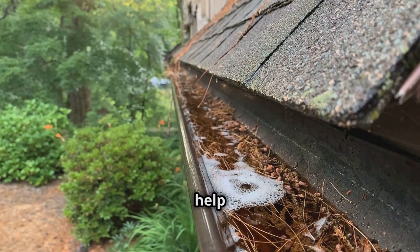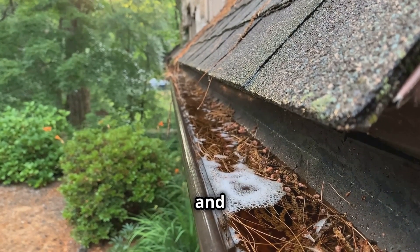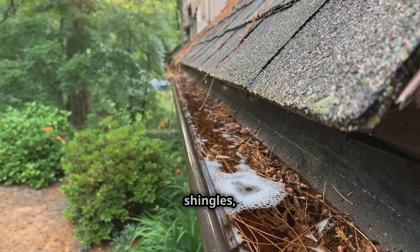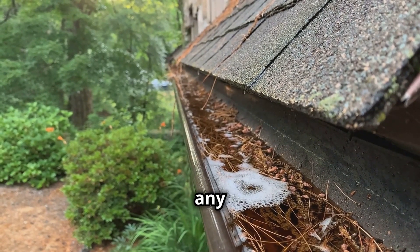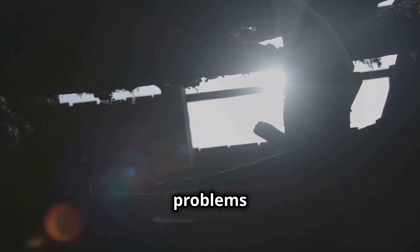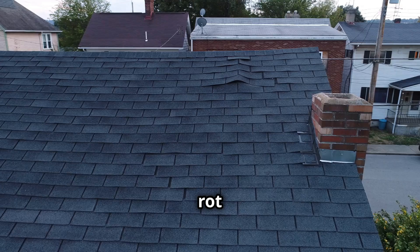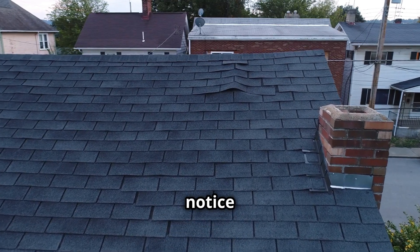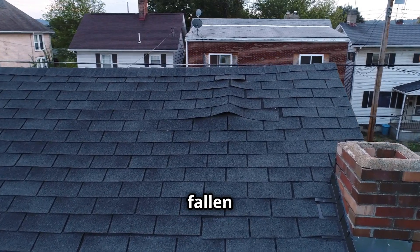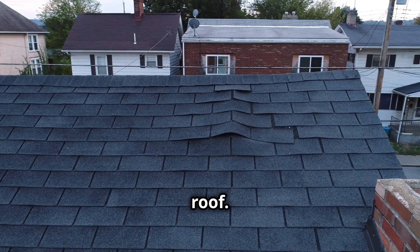Regular inspections can help you catch small problems before they become major headaches. Look for signs of wear and tear, such as cracked or curling shingles, and pay attention to any areas where the roof might be sagging or discolored. Look for missing or damaged shingles and address problems promptly to prevent major repairs. Missing shingles can expose the underlying materials to the elements, leading to rot and other damage. If you notice any shingles that are loose or have fallen off, it's crucial to replace them as soon as possible.